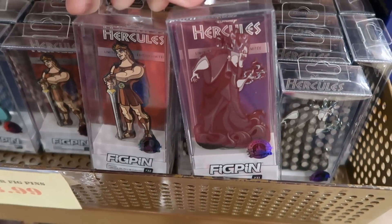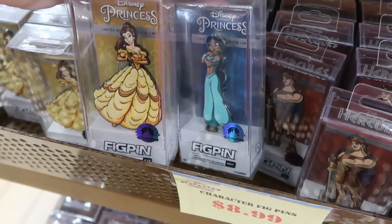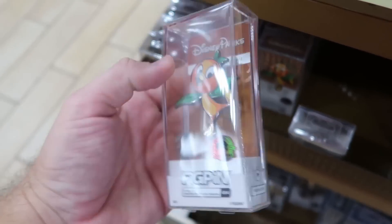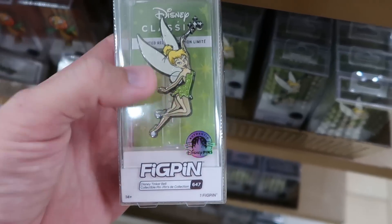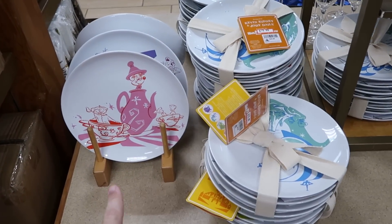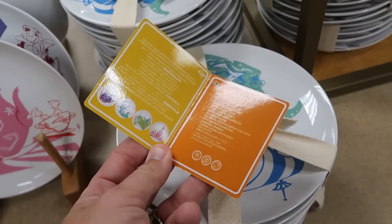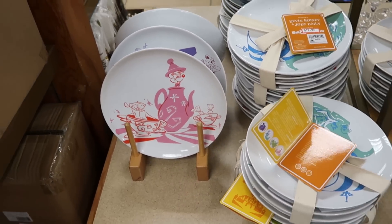They even have Princess Jasmine and Belle from Beauty and the Beast fig pins. It's also really cool to still see the original Florida Orange Bird — all limited release pins, originally $25. They have a large amount of Tinkerbell ones with lots of sparkles. In this section there are some brand new dishes — a set of four at $19.99 from $50, very heavy ceramic, all four with a different design.